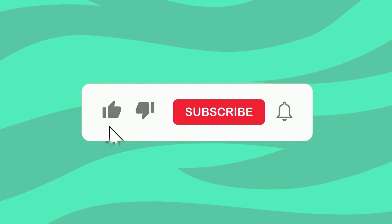That's it for today's tutorial. We hope you got what you need — like and subscribe for more videos like this.